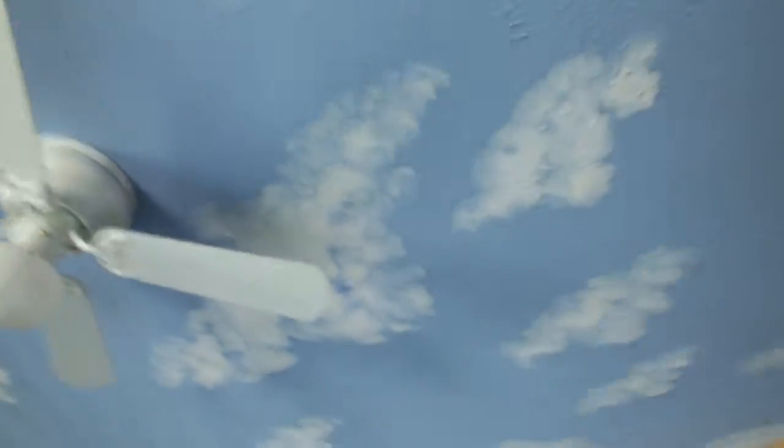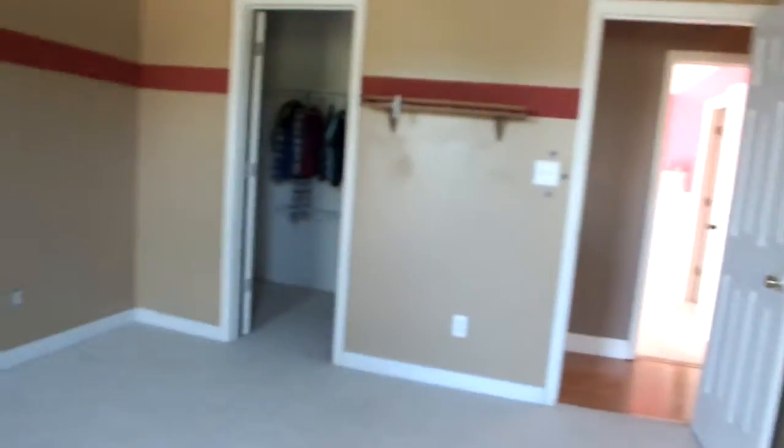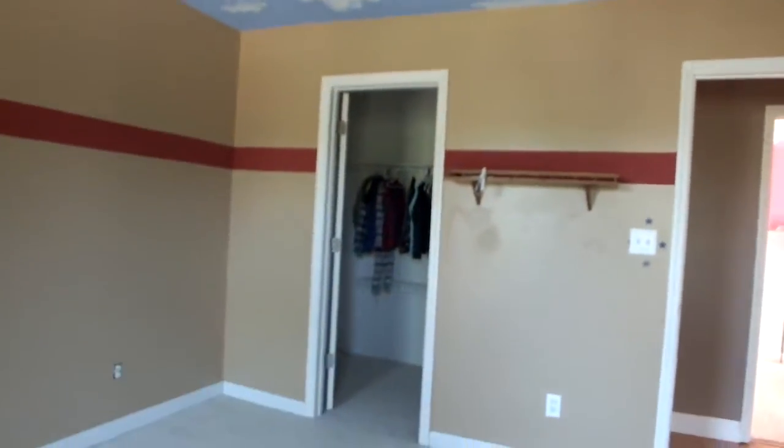This is the boys' room. Check out the ceiling — clouds! That's cool. And again, all the bedrooms have walk-in closets.